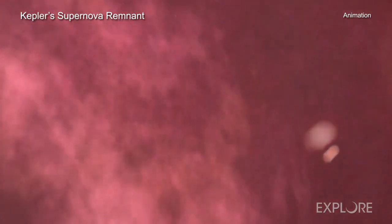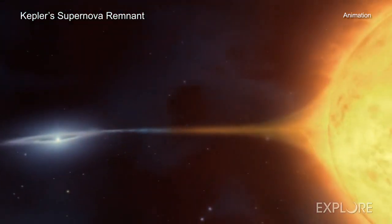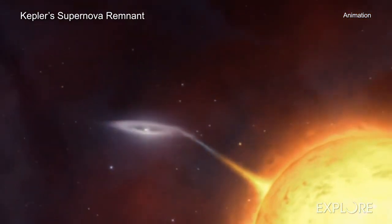The high speeds in Kepler are similar to those scientists have seen in supernova explosions in other galaxies only days or weeks after the explosion. This may mean that some clumps in Kepler have hardly been slowed down by collisions with materials surrounding the remnant in the approximately 400 years since the explosion was detected.